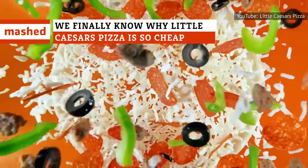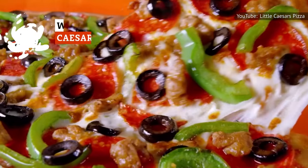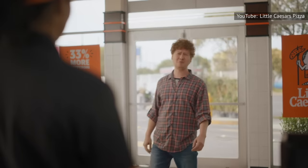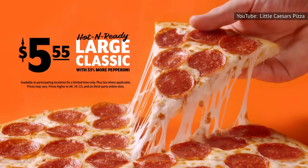Say what you want about the quality of Little Caesars pizza, but you've got to admit that it's pretty hard to knock the chain for its prices. How is it so affordable? Little Caesars' $5 — or now $5.55 — hot-and-ready deal made the destination the go-to pizzeria for many customers prioritizing low-cost convenience.